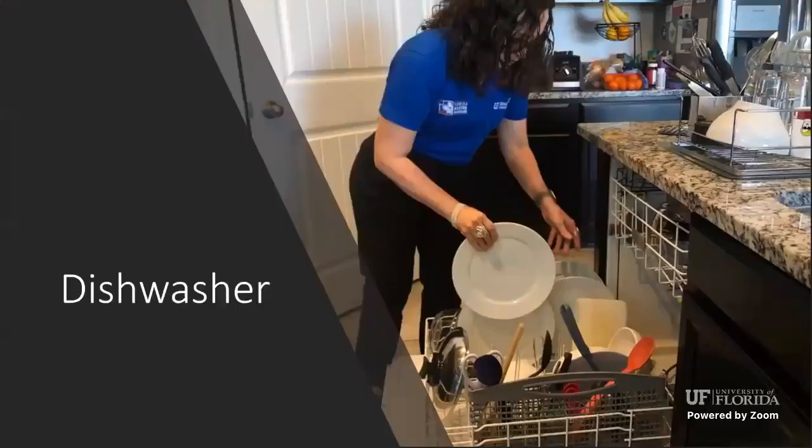In addition to fixing leaks, it's important to install low-flow adapters on your faucets, which also helps save water. For the dishwasher — if you're going to use it, go ahead, but make sure it's full. Don't run your dishwasher for just one thing. Make sure you utilize every inch of that dishwasher before turning it on.